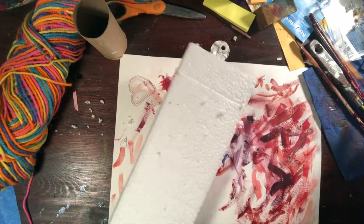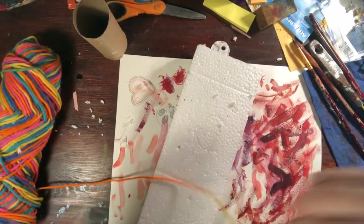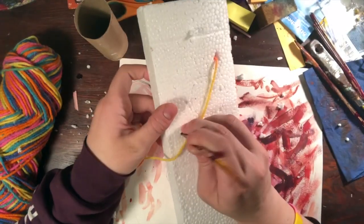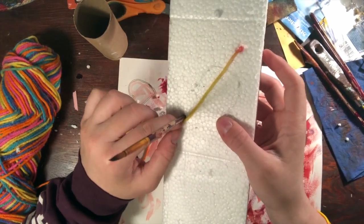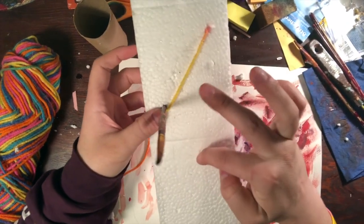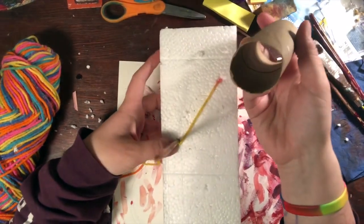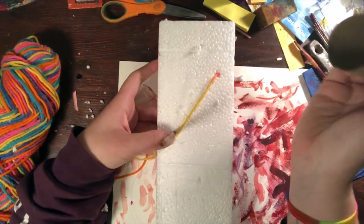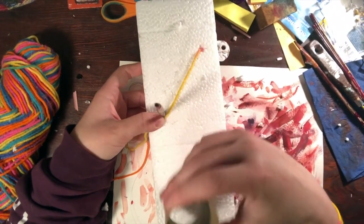And then I'm going to get some yarn and poke some yarn through one of those holes. I'm going to thread my yarn through the styrofoam all the way down. And then I'm going to take some paint, dip this into paint, and stamp circles all the way around.